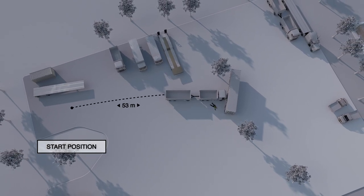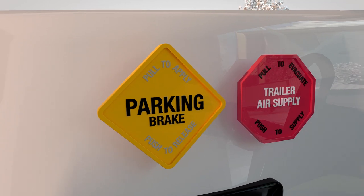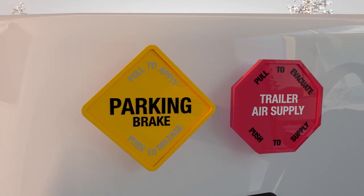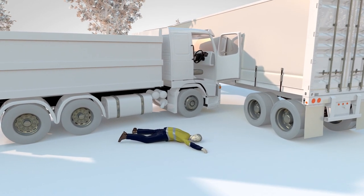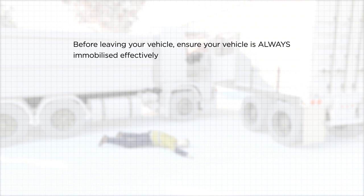To prevent a vehicle roll away, the park brake should be applied every time the driver exits the vehicle. Heavy vehicle drivers are killed each year by unintended or uncontrolled vehicle movement. Before leaving your vehicle, ensure your vehicle is always immobilized effectively.